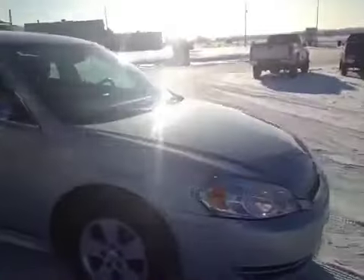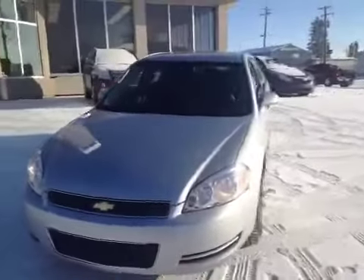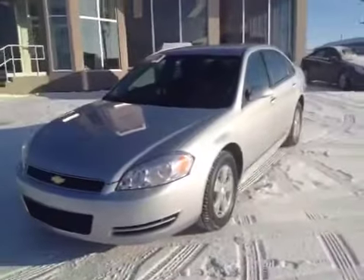V6 engine. You need to come on down to Grizzly Trail Motors in Barrhead and take this Impala for a test drive.